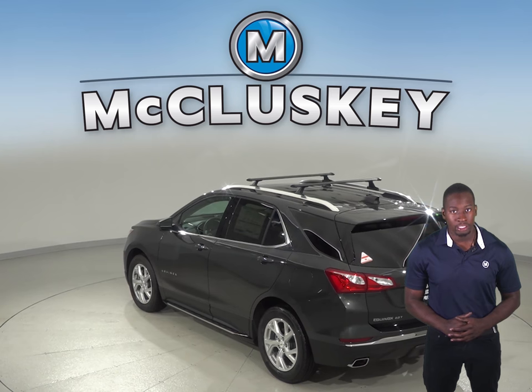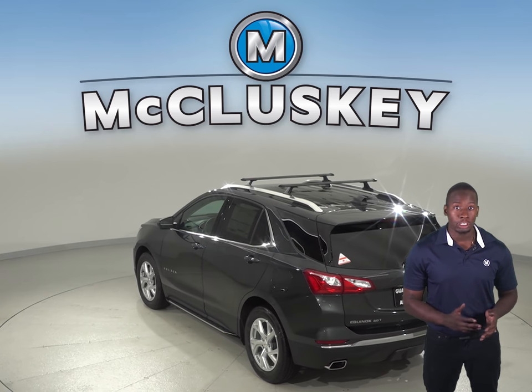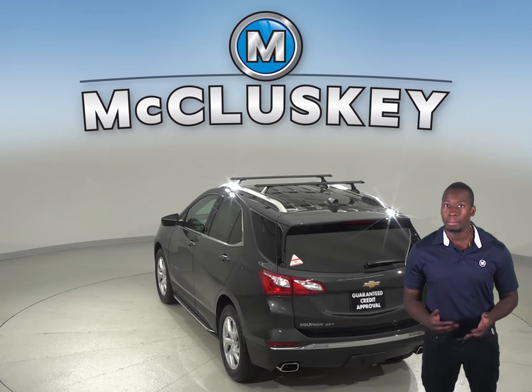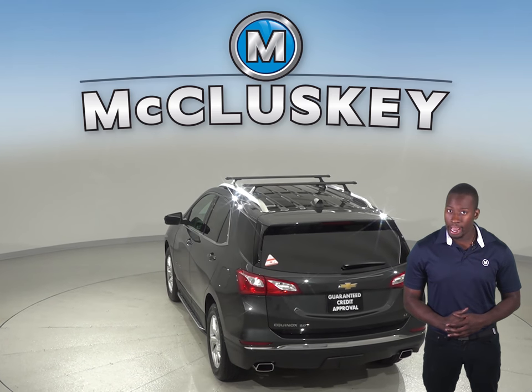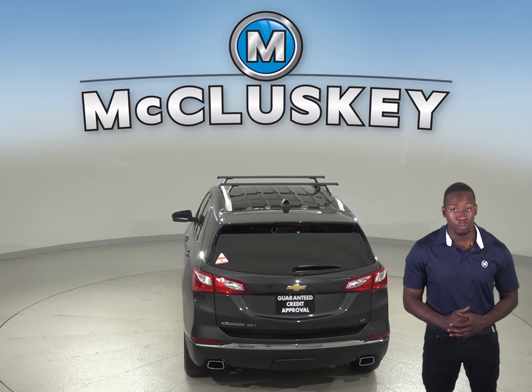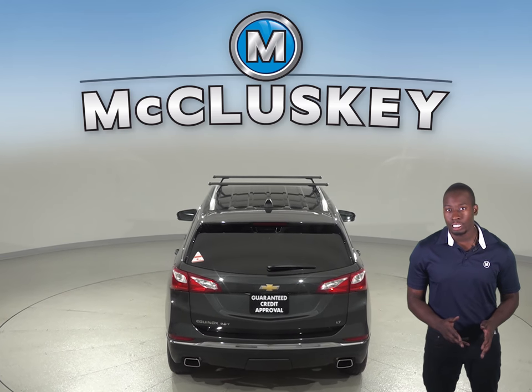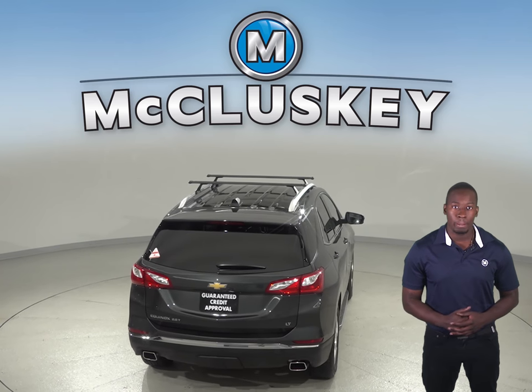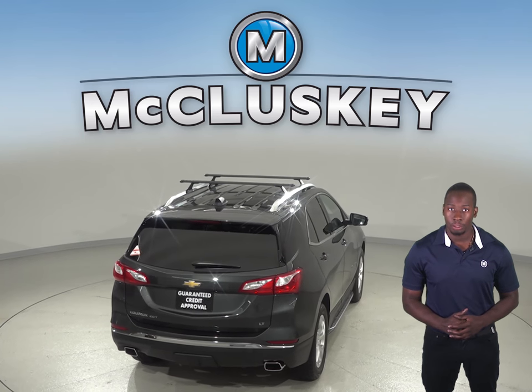The 2019 Chevrolet Equinox also gets up to 39 miles per gallon on the highway, whereas the Kia Sorento only gets up to 29 miles per gallon on the highway. A 9-speed automatic is standard on the Chevrolet Equinox 2.0 Turbo 4-cylinder engine for better acceleration and lower engine speed on the highway, while only an 8-speed automatic is available for the Sorento.